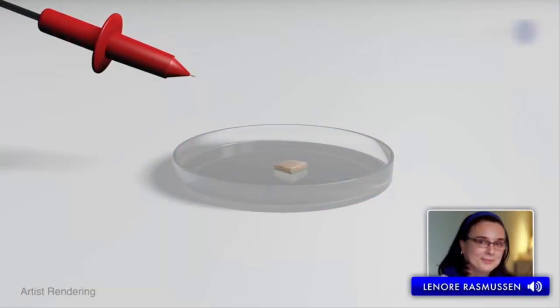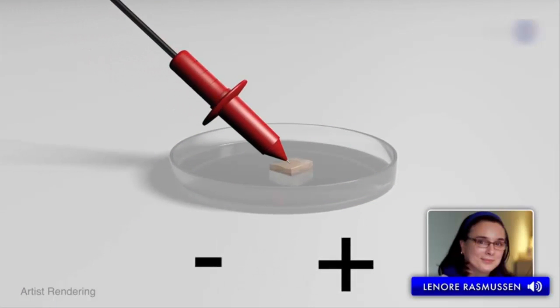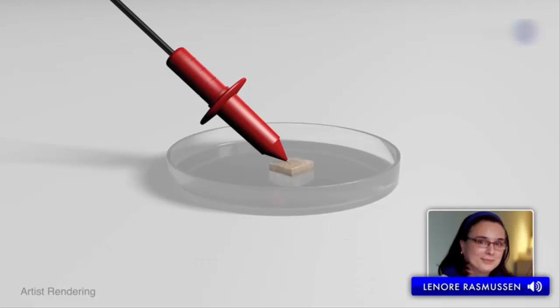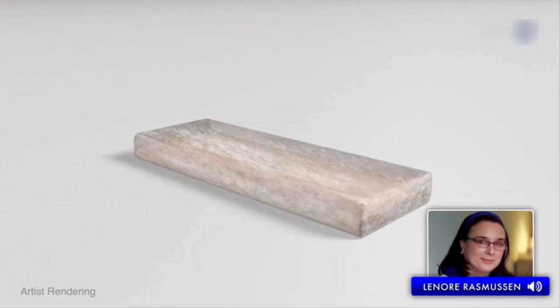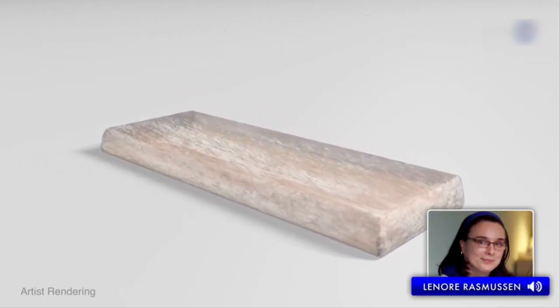Synthetic muscle contracts in response to electricity, and by flipping the electric polarity applied — making the positive negative and negative positive — I can also get expansion, which human muscles can't do. The result is this material can bend, stretch and contract or expand in any direction.